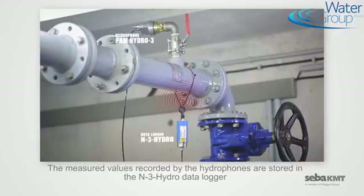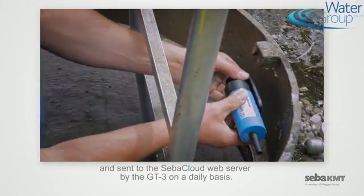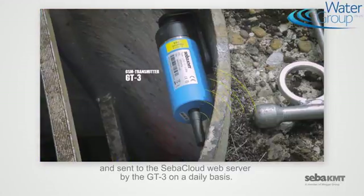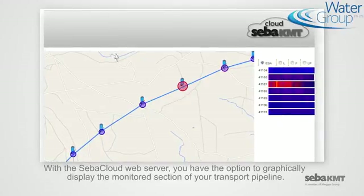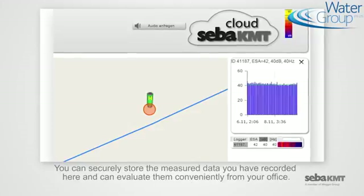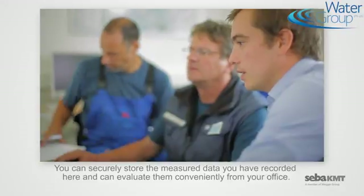The measured values recorded by the hydrophones are stored in the N3 hydro data logger and sent to the SEBA cloud web server by the GT3 on a daily basis. With the SEBA cloud web server, you have the option to graphically display the monitored section of your transport pipeline. You can securely store the measured data and evaluate them conveniently from your office.